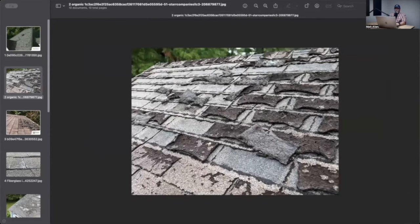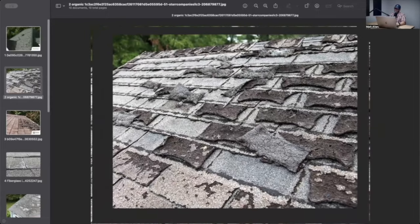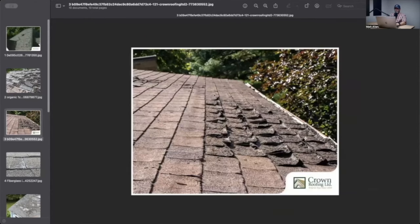Here is another very old roof — or it might not be that old if it wasn't properly ventilated. This is an organic shingle, by the way. The shingles will do this curling-up thing when the roof isn't properly ventilated and they get too hot. Even in milder latitudes — even in Canada — in summertime it still gets up to 140 degrees on those shingles.